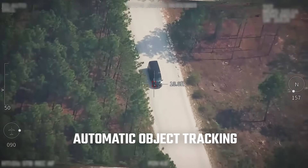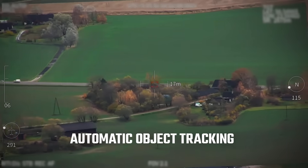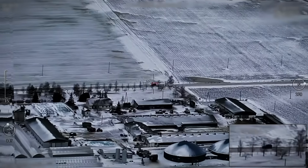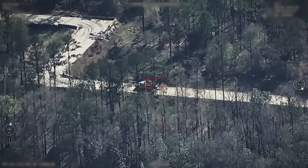Automatic Object Tracking. Our cameras feature automatic object tracking, ensuring targets stay centered on the screen regardless of aircraft movement, allowing you to follow your target where it is necessary. If it moves, you can follow it.